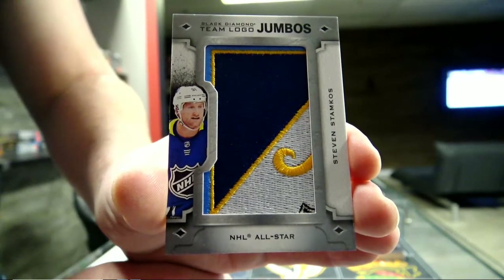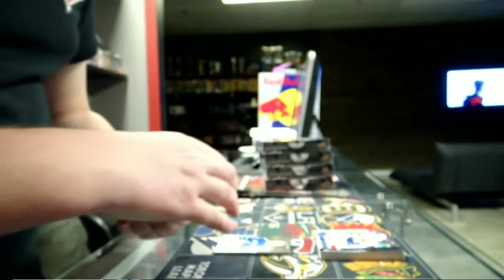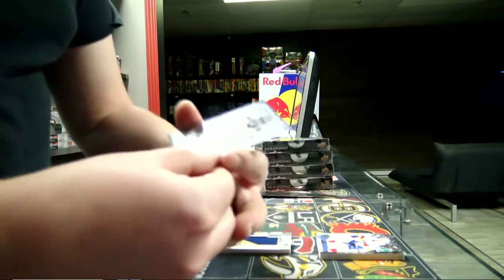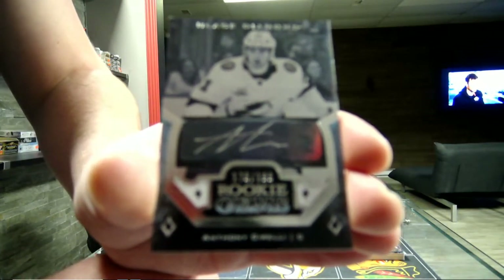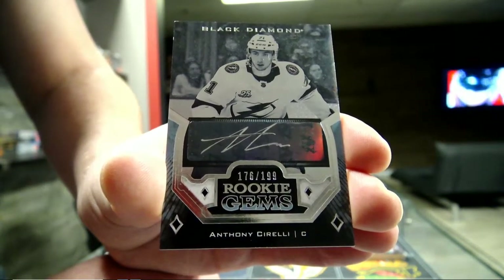Anthony Steven Stanco - Team Logo Jumbles for Tampa. We've got Rookie Jam, 176 out of 199 for the Tampa Bay Lightning, Anthony Shirelli. Shirelli for Tampa, out of 199.